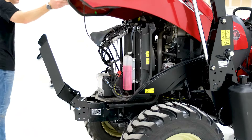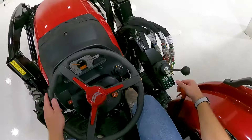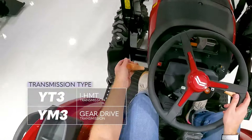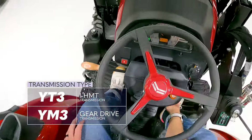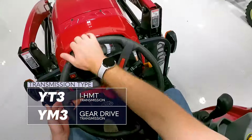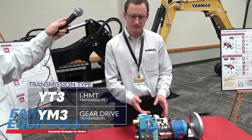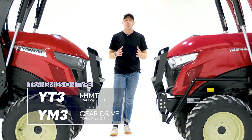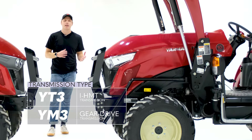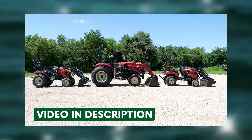Starting with the powertrain, the YM series and YT series have a couple of key differences. The Yanmar YM3 features a gear drive, while the YT3 series has an IHMT transmission, also known as a hydromechanical variable transmission, which is essentially a gear drive transmission and hydrostatic transmission combined. If you are interested in learning more about this transmission, check out my video on the YT3 series tractors by Yanmar, linked in the description down below — you'll also see that thumbnail pop up on the screen at the end of this video.